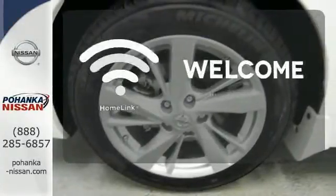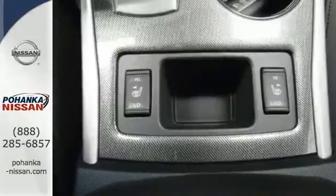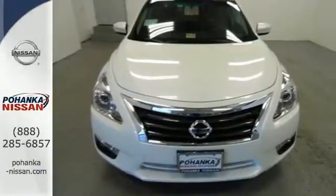Program garage door openers, gates and lighting systems with HomeLink. Make this purposeful 2015 Altima your own.